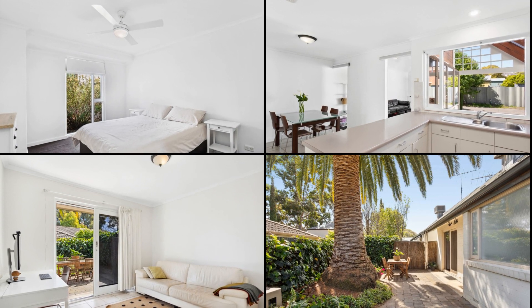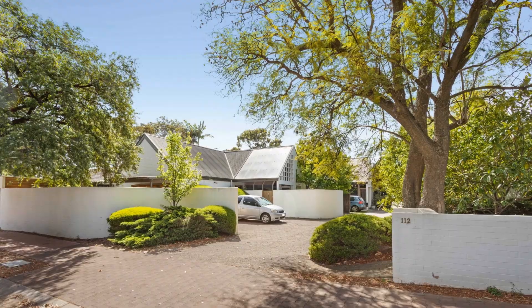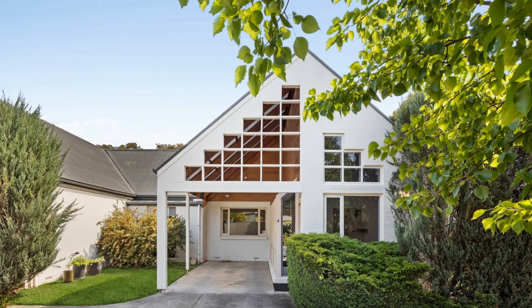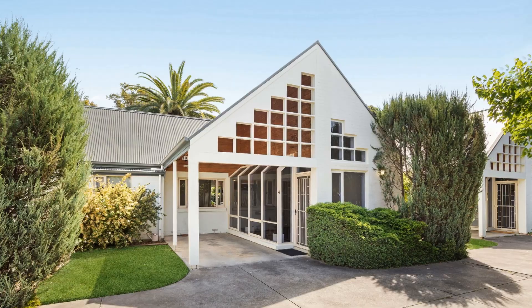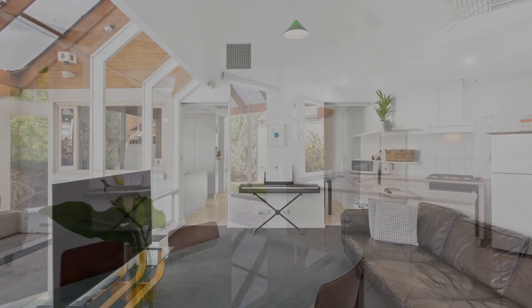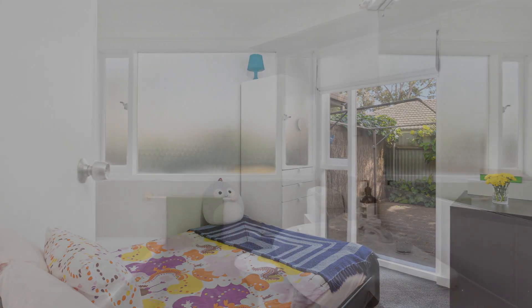The unit, awash with natural light due to its favourable eastward orientation, boasts features that are both practical and aesthetically pleasing. The backyard is a peaceful, easy-care space filled with lush greenery. The unit is also equipped with an undercover carport right beside the front door, offering both convenience and a seamless blend of form and function.